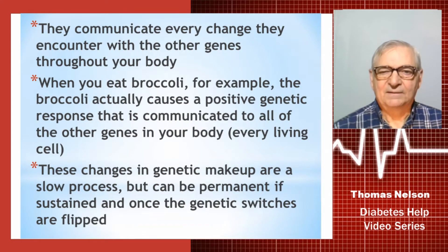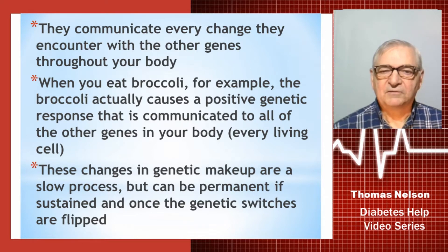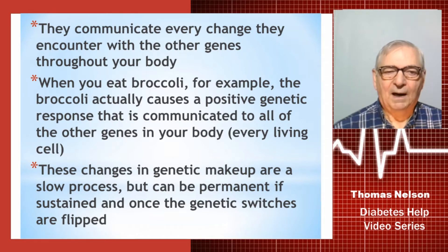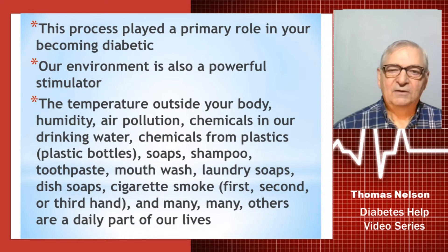Each of those genes communicates every change it encounters through City Hall with the other genes throughout every cell in your body. When you eat broccoli, for example, it actually causes a very positive genetic response that is communicated to all of the other genes in every single living cell. Those changes in genetic makeup are a slow process, but with broccoli it can be a very positive one. However, if it's not a positive reaction, it can be a permanent — if not sustained — change in your genes once those gene switches are flipped. This process played a primary role in your becoming a diabetic.